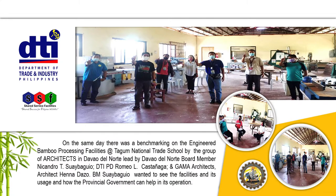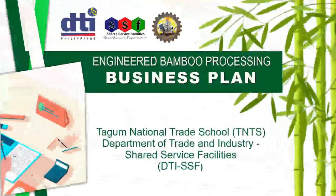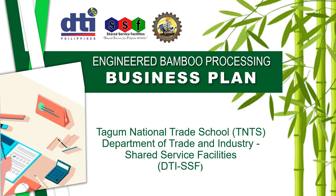Board Member Nicardo Tis y Baguio wanted to see the facilities, their usage, and how the provincial government can help in their operation. In a meeting on June 7, 2021, Provincial Director Romeo Castanaga together with Board Member Nicandro Tis y Baguio agreed to visit the bamboo-based bahay project at Tagum Agricultural Development Corporation Incorporated.